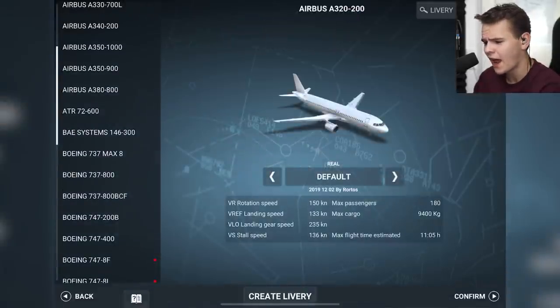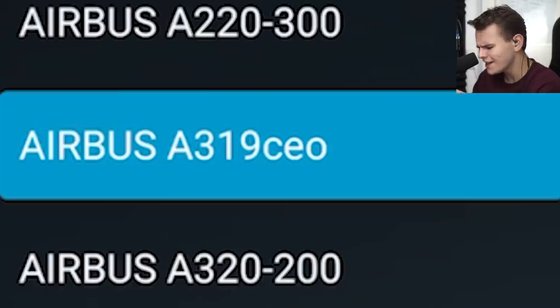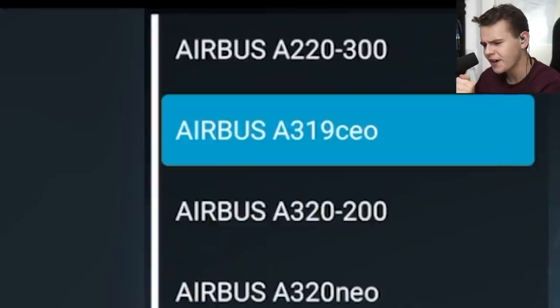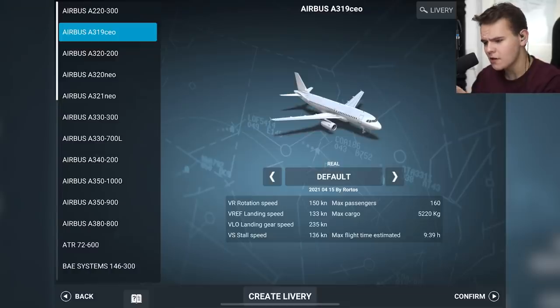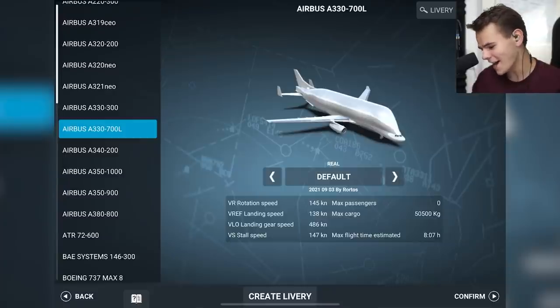Let's press fly now. We have a lot of aircraft — for example some new ones like the A319 NEO. What's actually new is of course this one right here: the A330-700L, the Beluga XL everybody.